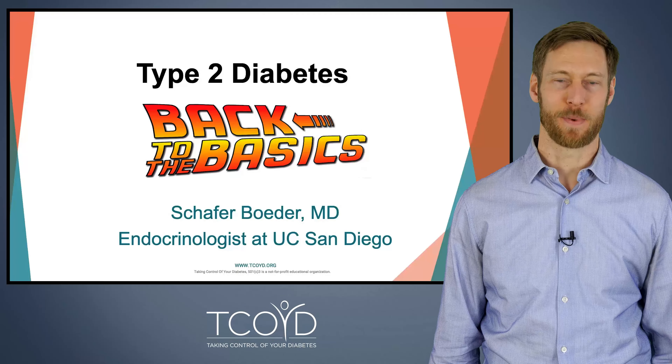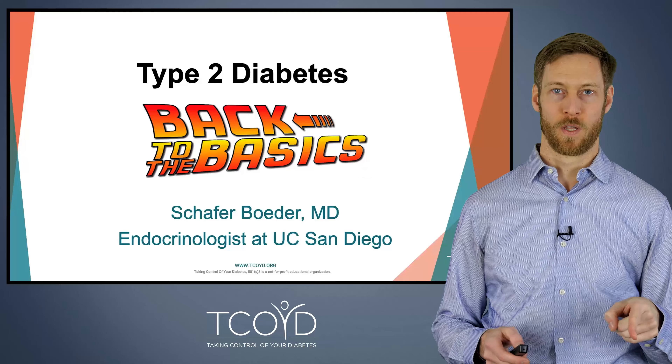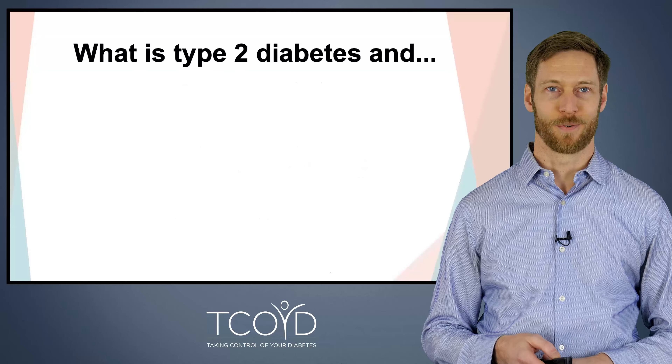Hi, I'm Schaefer Bader. I'm an endocrinologist and diabetes specialist, and today we're going to be talking about type 2 diabetes. So if you have pre-diabetes, if you're recently diagnosed with type 2 diabetes, or if you've had type 2 diabetes for a long time but want to get back to the basics, this is the talk for you. We're going to be covering what type 2 diabetes is, treatments including diet and exercise, and ways to monitor your own blood glucose at home. So without further ado, let's get into it.